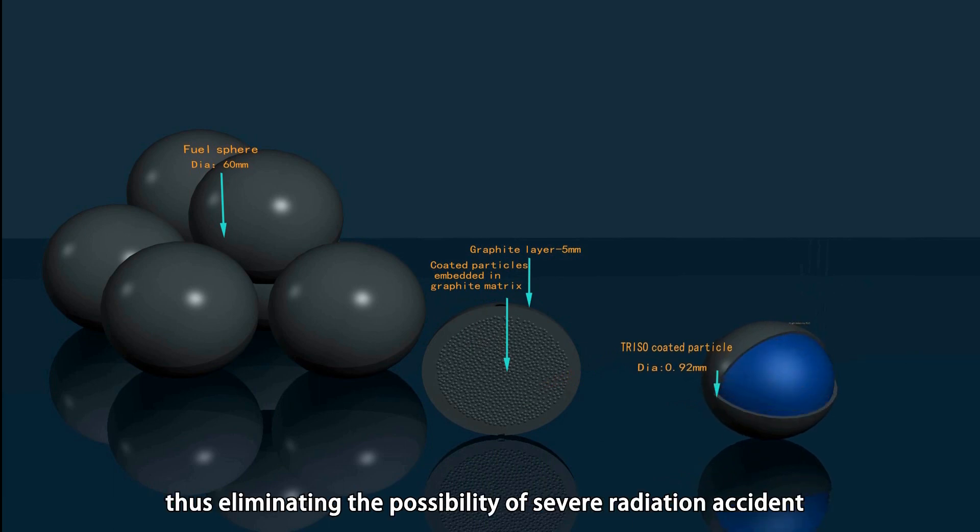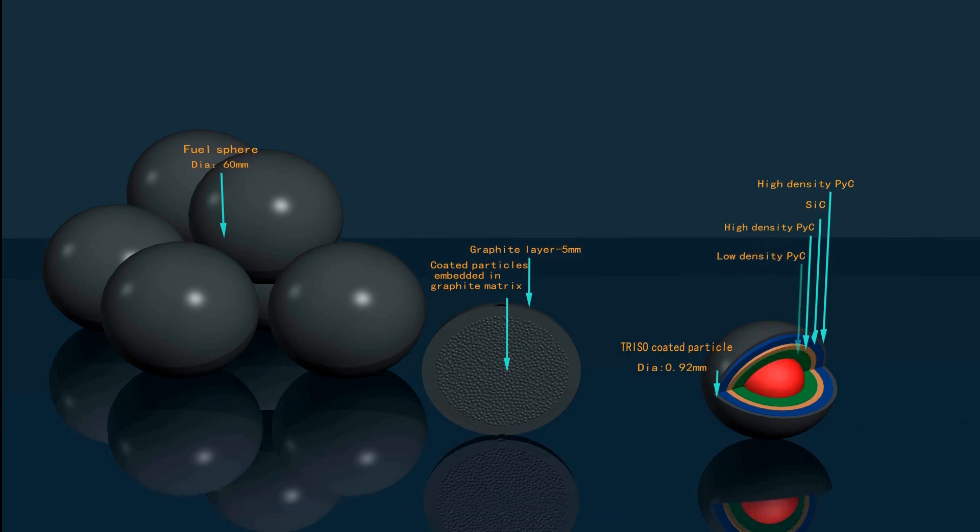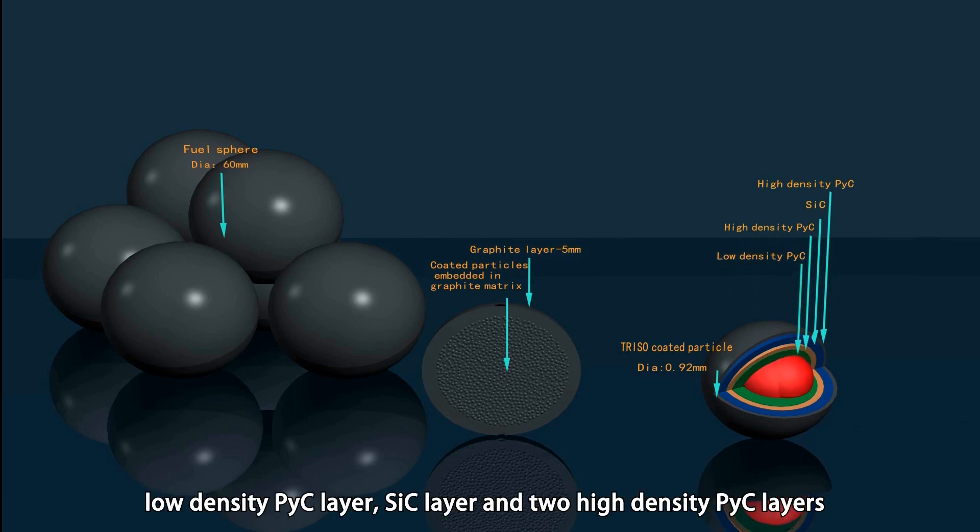The most impressive feature of HTR is that it can make full use of high-performance fuel elements and a large negative temperature coefficient so as to achieve inherent safety, thus eliminating the possibility of severe radiation accidents. TRISO-coated particle fuel elements are composed of a UO2 kernel, low-density PyC layer, SiC layer, and two high-density PyC layers.